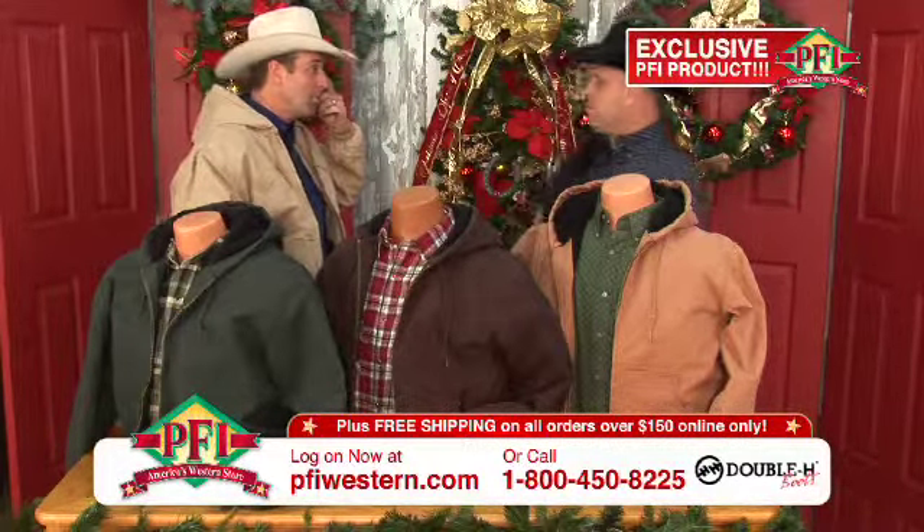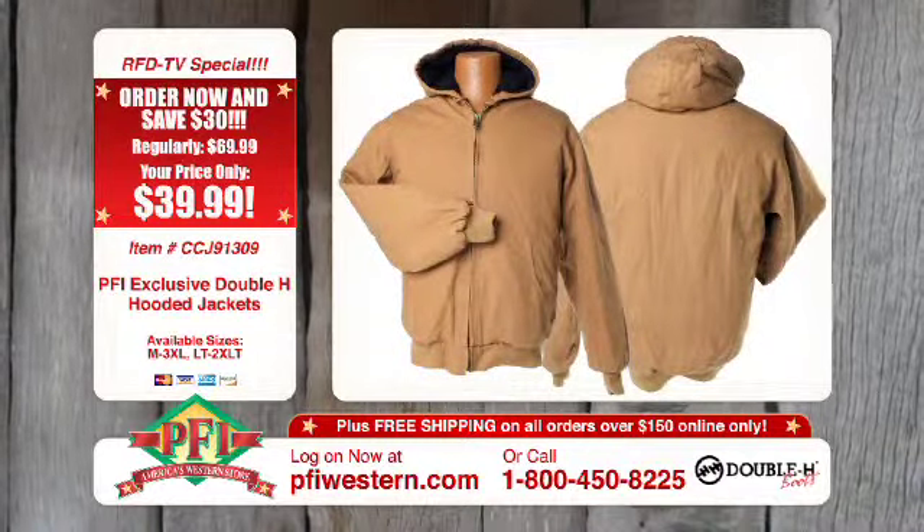$39.99 while we've got them. There's a limited number of these jackets, so once they sell out, we sell out for the year. So at $39.99, it is a tremendous value. They are going to go fast — and as you were saying before we started this segment, when you got with Double H Boot Company, you wanted to get a jacket as tough as the boots.